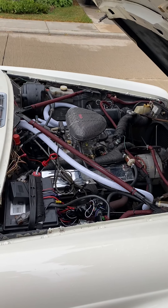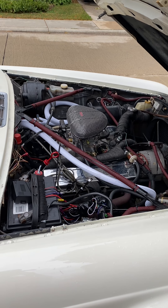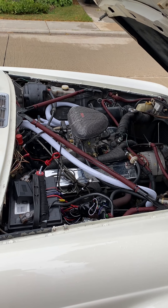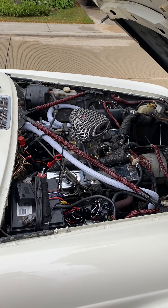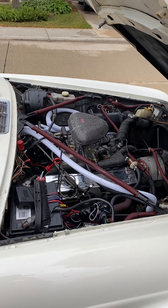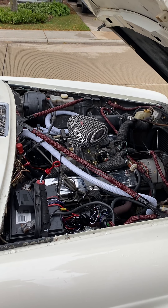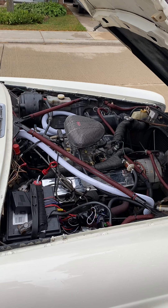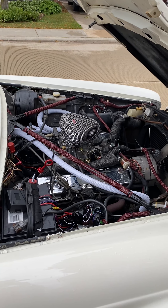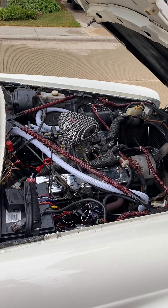He changed out the throttle body to Edelbrock. The story I was told was he was fixing it up for his wife and trying to make it more user-friendly. I honestly believe he may have run into some trouble with his modifications and had to change out the carburetor. All I know is, whatever you see wrapped in red is a system I've inspected and have made sure the wiring fuses are intact and workable.